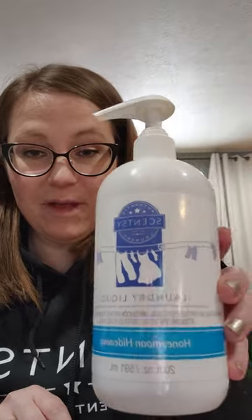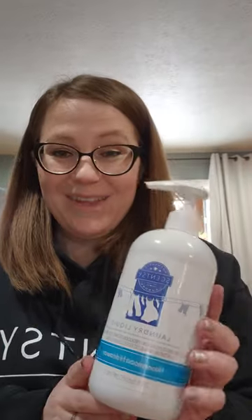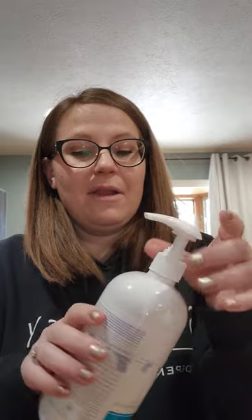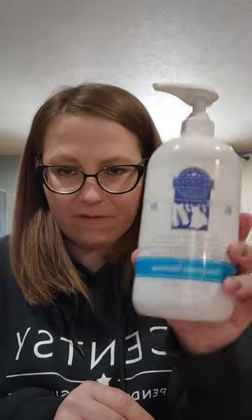I got through a laundry liquid of Honeymoon Hideaway. I really like this scent in laundry — it's a light performer in wax, but in the washer whiffs it's great. It came out in clearance and the whiffs are long gone. The laundry liquid is what cleans your clothes, so you're not going to get a lot of scent from it. I don't mind using different scents in laundry liquid versus whiffs. I would purchase this scent again in laundry liquid.